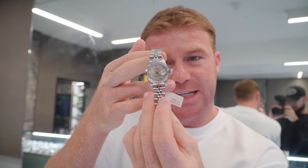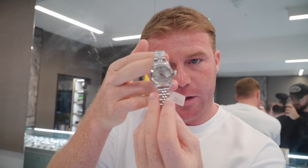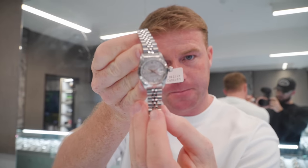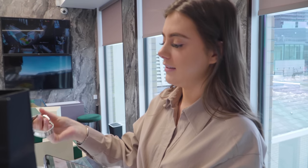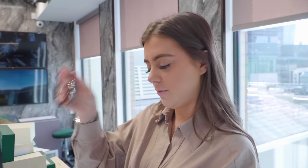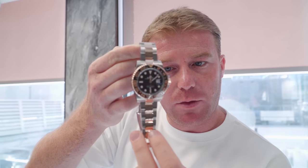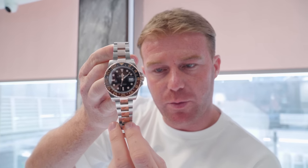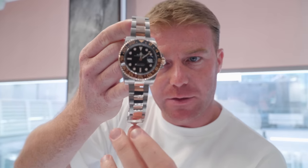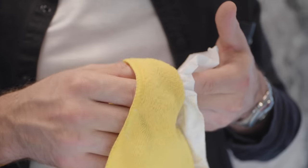Sold a lovely Datejust 26mm, factory diamond dial — classic shape, beautiful condition. We've bought a stainless steel Datejust 41 Wimbledon on the Oyster bracelet — this will sell quickly, they're quite popular watches for us. Just sold a lovely Steel and Rose Root Beer, 2020 with box and papers — beautiful, very popular watch right now. Sold a few of these this week, just another one going out.